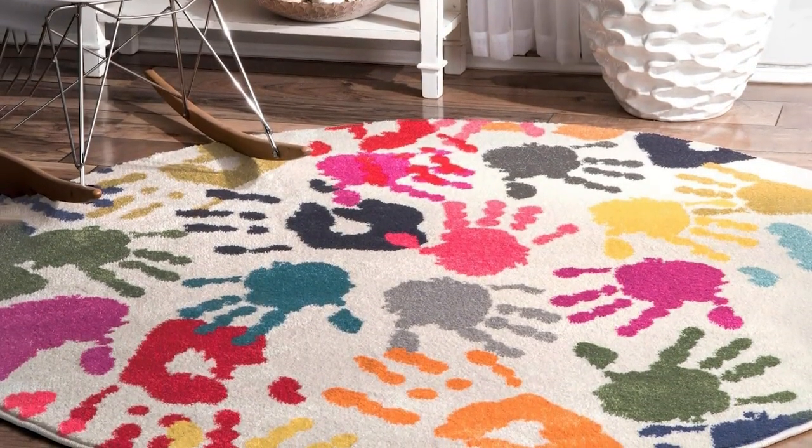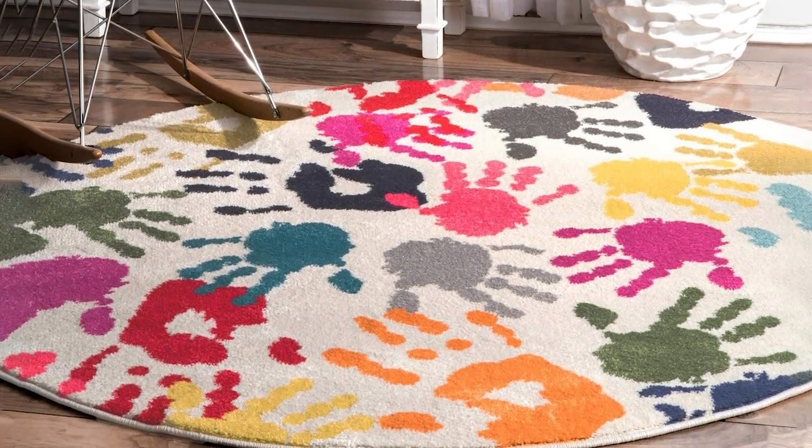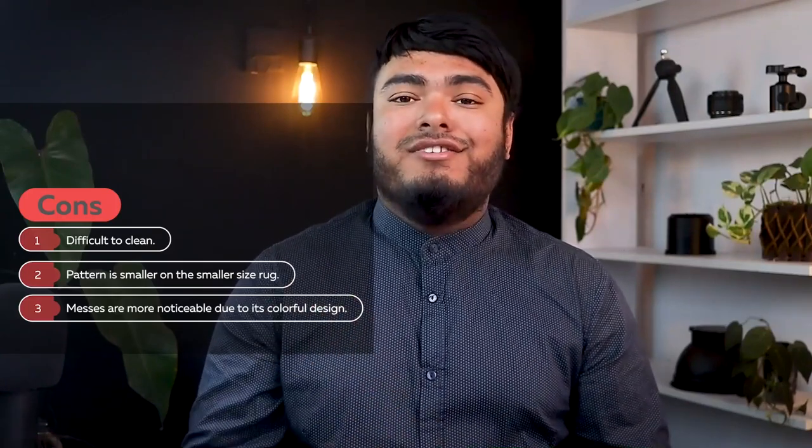The cute handprint design adds a playful touch to any room and makes it a great choice for a kid's area. Overall, the New Lume Pinky Handprint Rug is a great value for the price and provides comfort and style for any family home. Pros: kid and pet friendly, soft and comfortable with a medium pile height, easy to clean and maintain. Cons: difficult to clean, pattern is smaller on the smaller size rug, messes are more noticeable due to its colorful design.